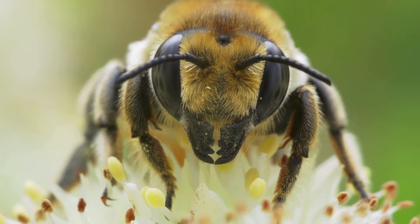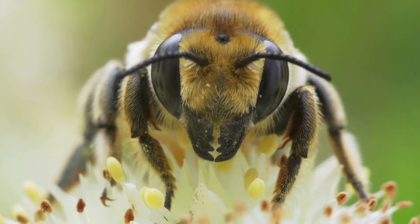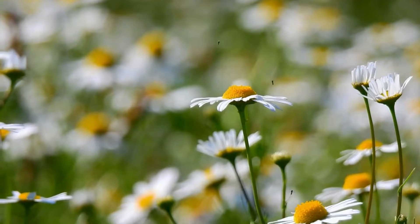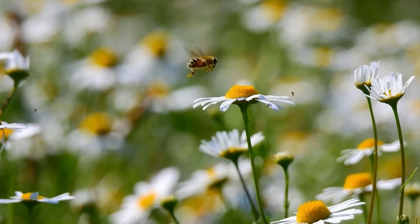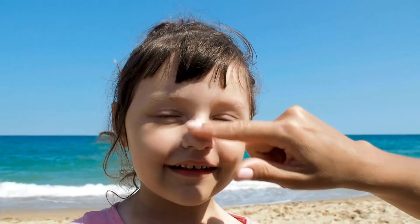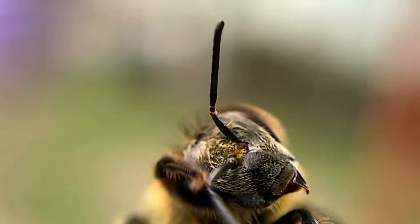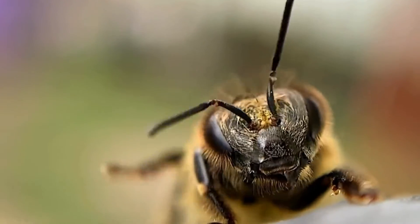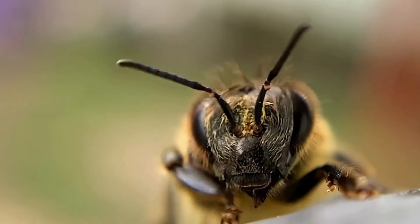Bees have five eyes — two big eyes and three tiny ones. Bees can recognize colors, which helps them find and choose the best flowers for nectar and pollen. Bees can even recognize human faces, just like we can recognize each other. They also have a good sense of smell and use their antennae to smell and find flowers.